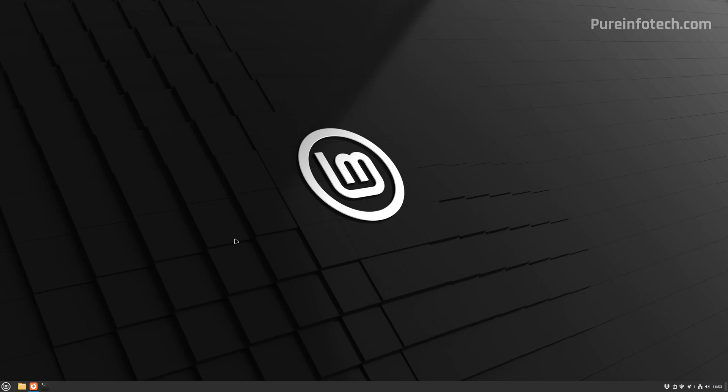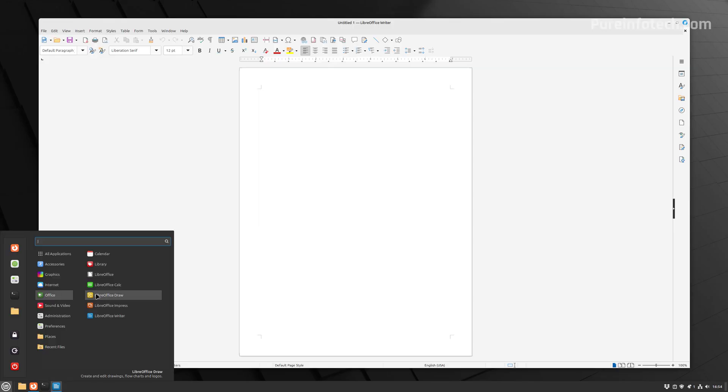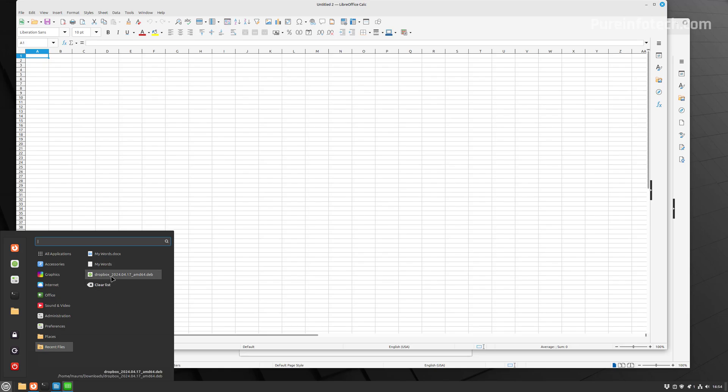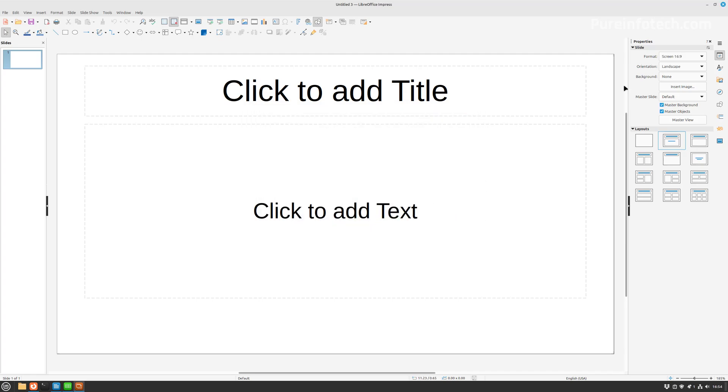It's important to note that even though you can run Microsoft 365 apps on Linux, the operating system includes LibreOffice, which is a free suite of Office applications. They're pretty similar to Microsoft Word, Excel, and the other apps. Instead of Word, you have Writer. Instead of Excel, you have Calc. Instead of PowerPoint, you have Impress. You can still save files in formats compatible with Microsoft 365 apps.